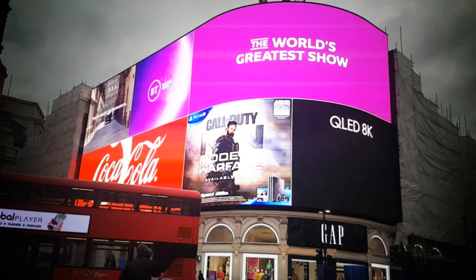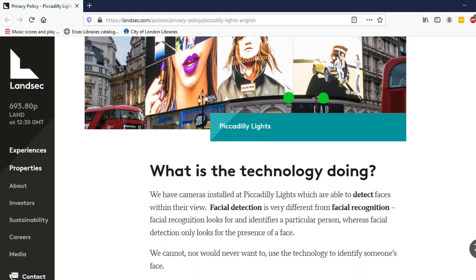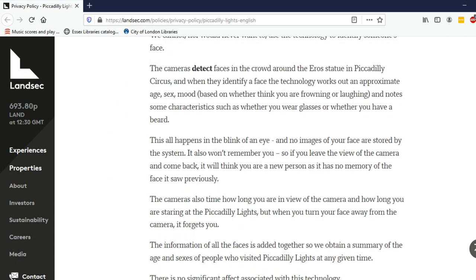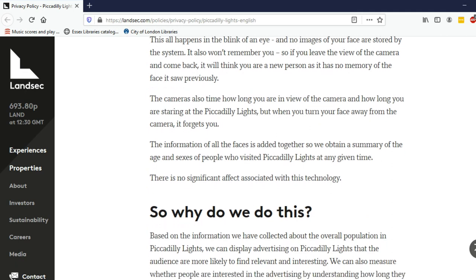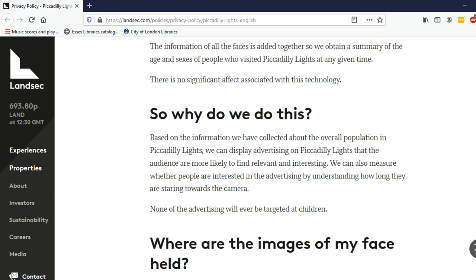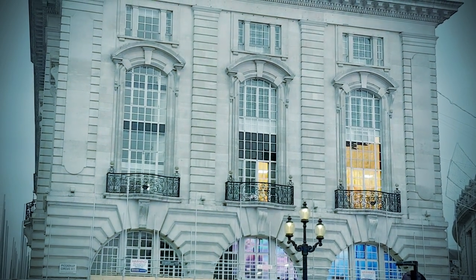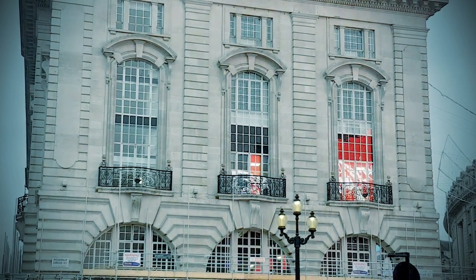This isn't a conspiracy theory. This is on the official company website for the company that runs the Piccadilly Lights. They're called Lancec, and they sell themselves to their advertisers this way — asking: who else can tell you how long people actually look at your advert, broken down by demographic? To be fair to Lancec, they say they don't keep any of the images. They just keep the camera's decision about what your age, gender, and mood are.